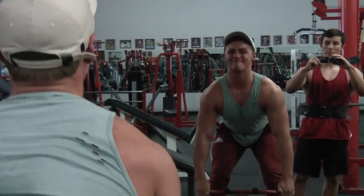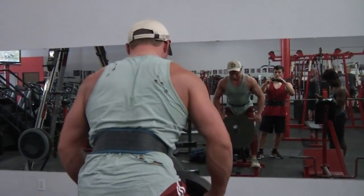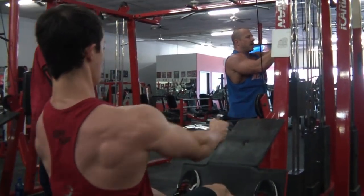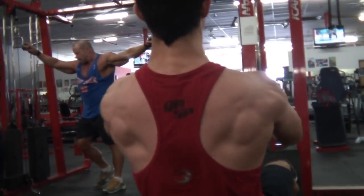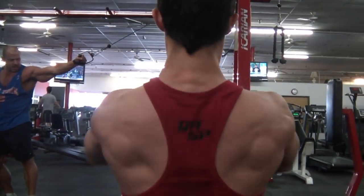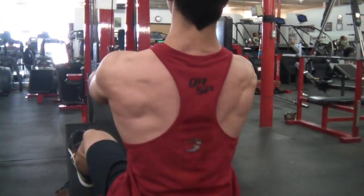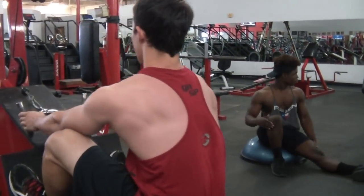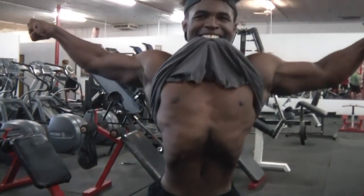We started the workout off with lat pulldowns, then we went to some rows and finished the workout with some arm exercises. Some people love doing pull-ups in their back workouts, but I personally prefer using the lat pulldown machine instead of pull-ups most of the time because I feel like I can really isolate the lats well with the pulldown machine, and I like doing high reps and drop sets. But of course, I like to change my workouts up sometimes, so I might do a different exercise such as pull-ups instead.